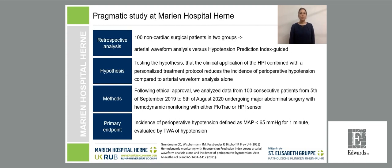We conducted a retrospective analysis of 100 non-cardiac surgical patients in two groups, testing the hypothesis that clinical application of HPI combined with a personalized treatment protocol reduces the incidence and severity of perioperative hypotension compared to arterial waveform analysis with a FloTrac sensor alone. Following ethical approval, we analyzed data from 100 consecutive patients over 11 months undergoing major abdominal surgery. The primary endpoint was incidence and severity of hypotension defined as MAP below 65 mmHg for one minute, evaluated by time-weighted average.